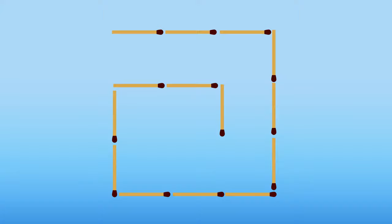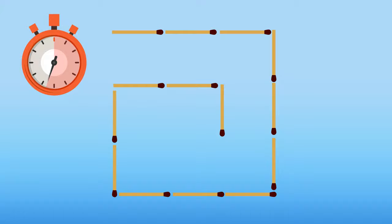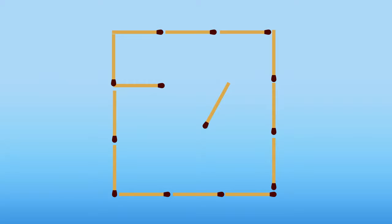You need to move only two matchsticks to get two squares. How can you do it? That's how you can get two squares.